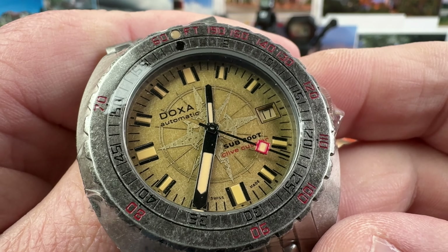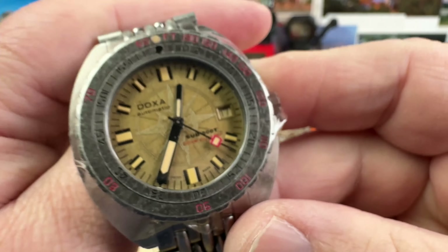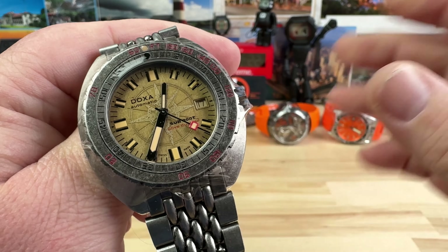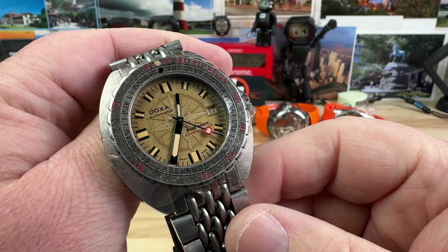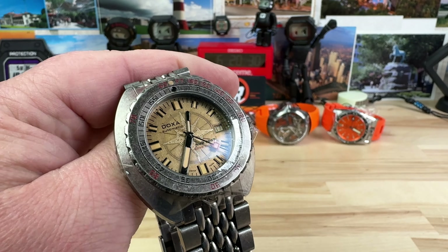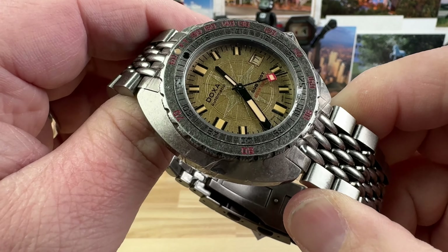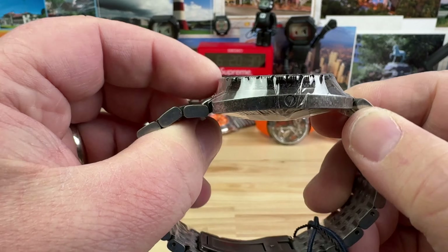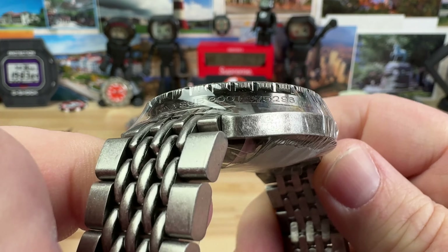It's the — I can't see the last name, I'll have to do a little research. The Doxa fanboys out there are probably going 'Rob, you're an idiot, that's clearly the blah blah blah' — but I'm not a Doxa fanboy, so I'm gonna learn. Maybe you'll help me out in the comments.